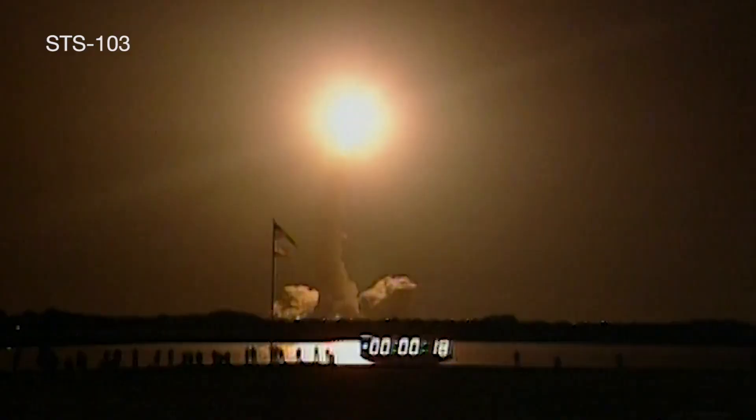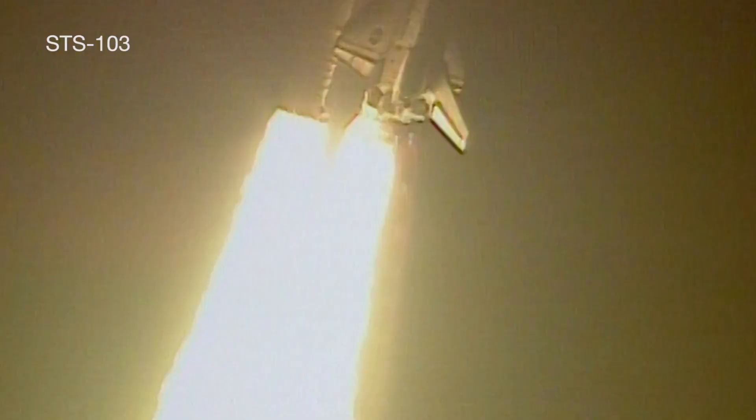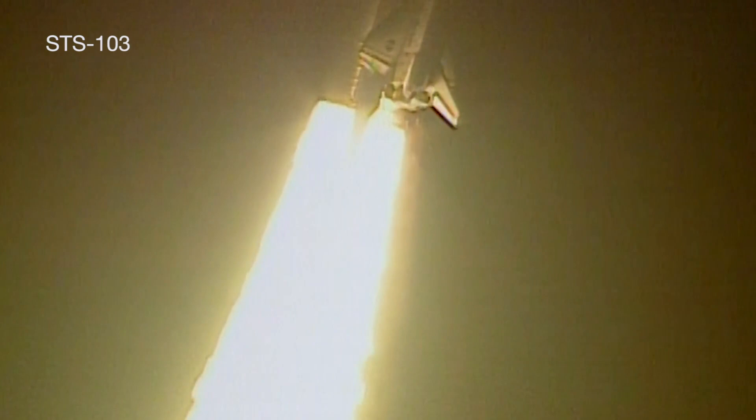Houston is now controlling. The roll maneuver is complete. Discovery is now in a heads-down position, on course for a 28-and-a-half degree, 310 nautical mile orbit.